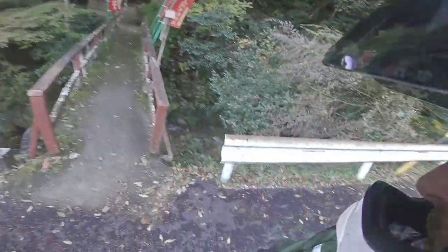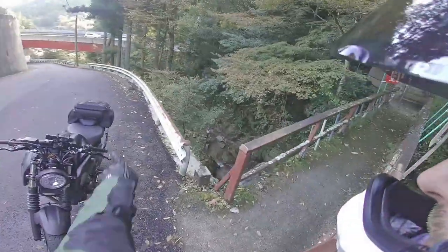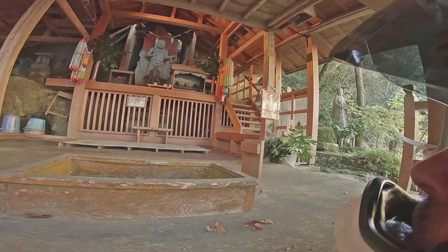Alright guys, I just stopped at this little shrine I guess it is. This hill is super steep, hope my bike doesn't roll away — left it in gear. Beautifully clean water coming down from the mountains. Not sure what kind of shrine it is but it's pretty cool. I guess that's some kind of god.